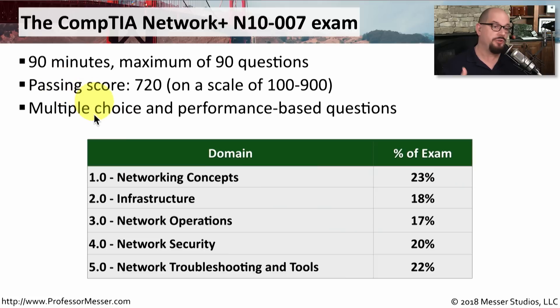On the exam, you'll have the traditional multiple choice questions where you might choose A, B, C, or D to get the correct answer, but you might also get what CompTIA calls performance-based questions. These might be fill-in-the-blank or matching questions, or you may have to put things in a particular order. They might give you a scenario to complete online, or provide a command prompt and ask you to perform a particular function.